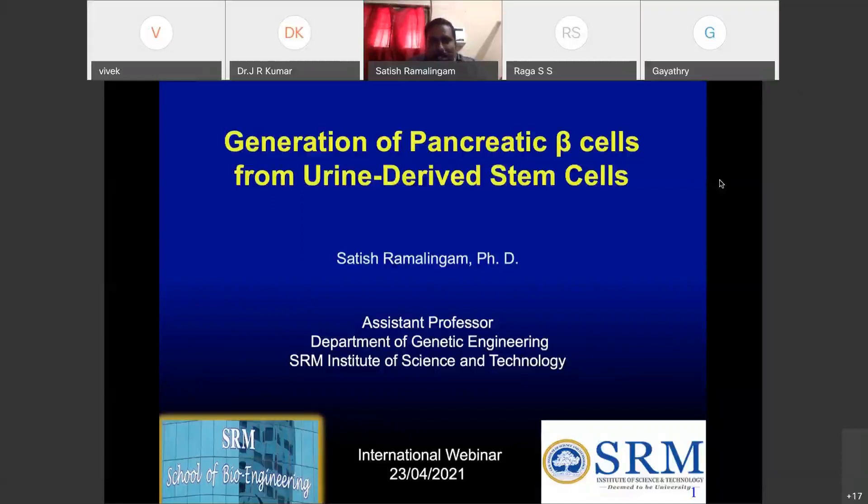I'm Dr. Satish Amalingam, and I'm a cancer biologist — gastrointestinal cancer biologist. I was in the US for 11 years working on cancer, and GI cancer especially. I came back to India and right now I'm at the SR Institute of Science and Technology.